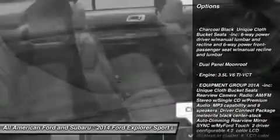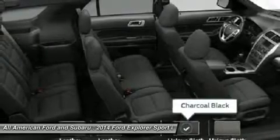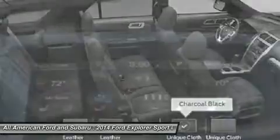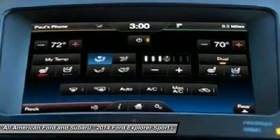Anti-lock braking system. Power passenger seat. Steering wheel audio controls. Air conditioning. Adjustable steering wheel. Power steering. Aluminum wheels. Four-wheel disc brakes. Cruise control. Keyless entry.